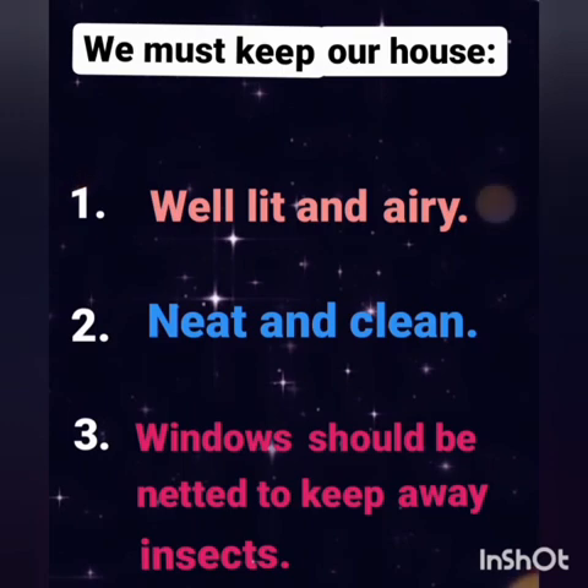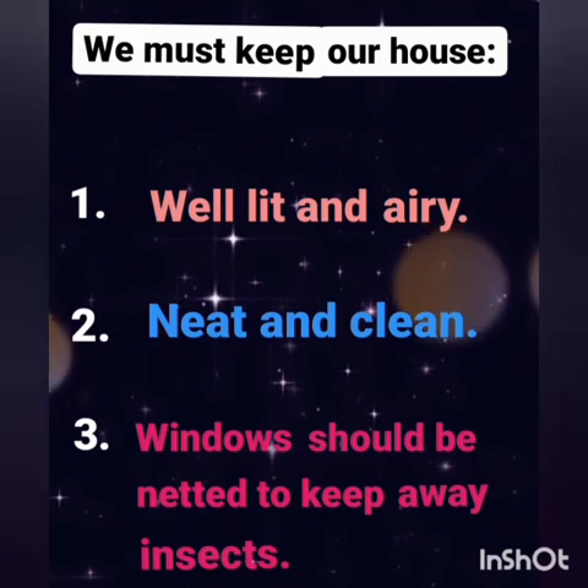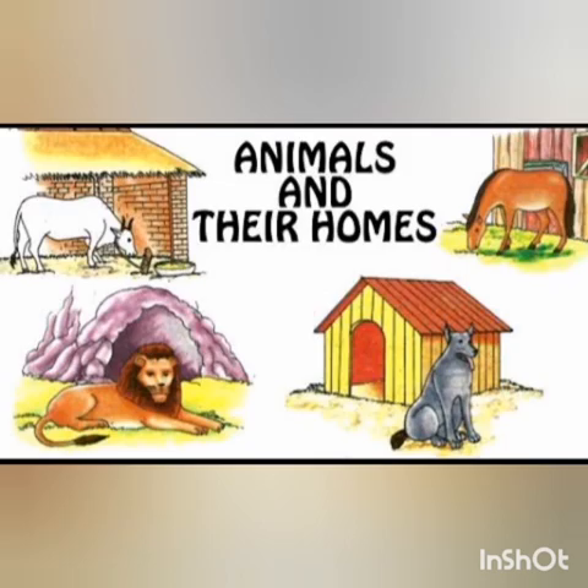We should keep our house well-lit and airy, neat and clean. Windows should be netted to keep out insects.